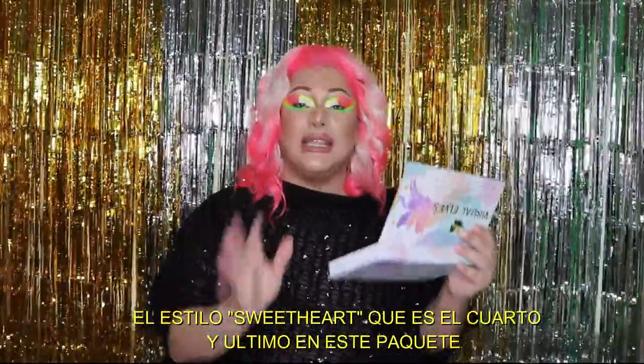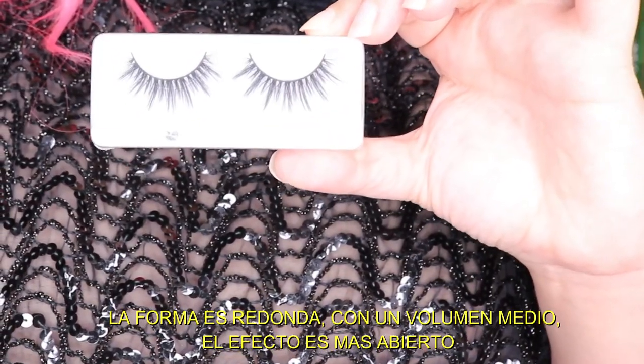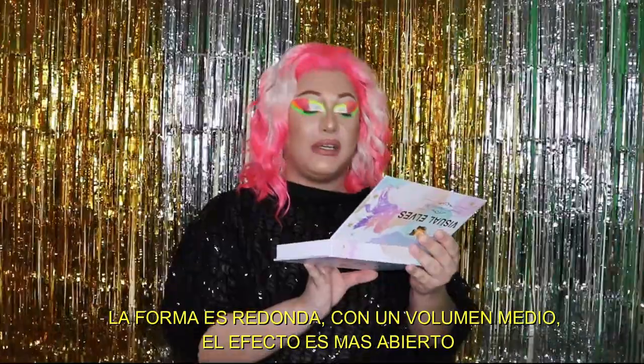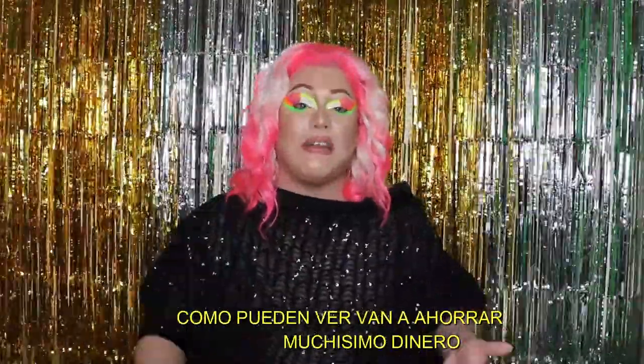I also got Chicago: the shape is round, volume light, effect wispy, and they're $20 value. And the fourth and last one is Sweetheart: the shape is round, volume medium, effect flare, and they're $22 as well.